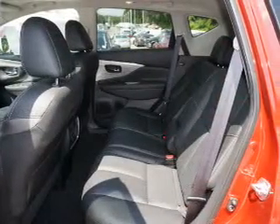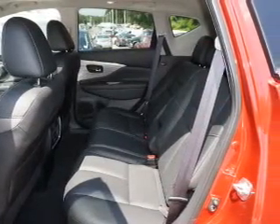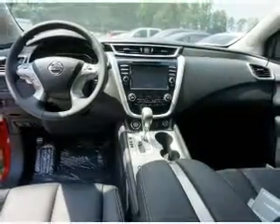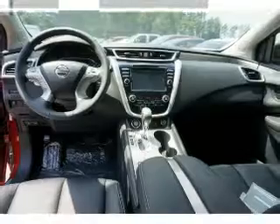Inside you'll find leather seats, Bluetooth connectivity, digital radio, Sirius XM satellite radio, and auxiliary input, remote start, steering wheel controls, a premium sound system, push button start, and automatic climate control.